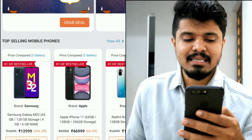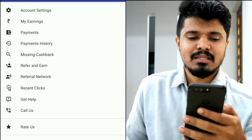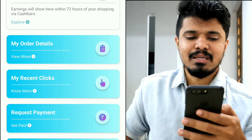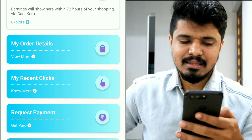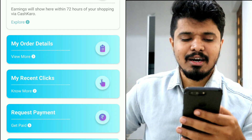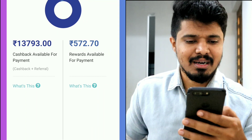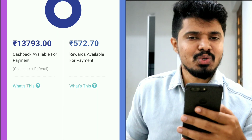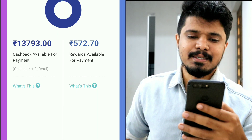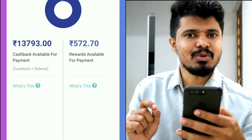If you want to track your earnings, you can click on Profile. If you want to check my earnings, you can click on My Earnings. You can also see the details and how much payment is available. You can also see the rewards — $13,703 and $15,703 — and the rewards for the bank account.